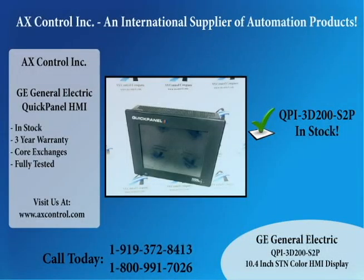This GE Quick Panel HMI display is in stock, fully tested, and will come with our three-year warranty.